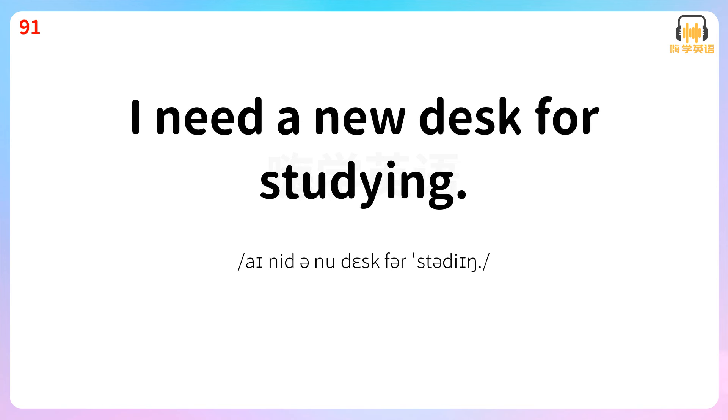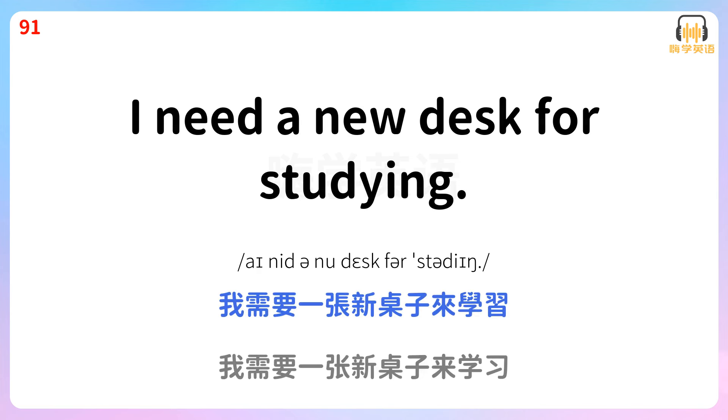I need a new desk for studying. 我需要一张新桌子来学习。